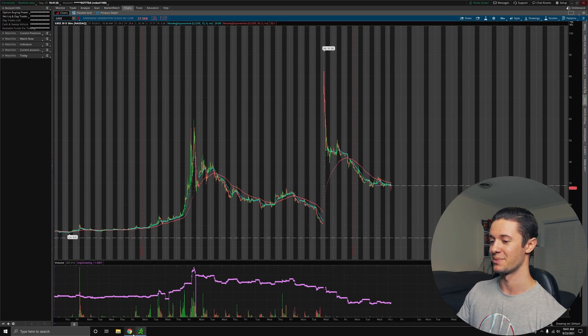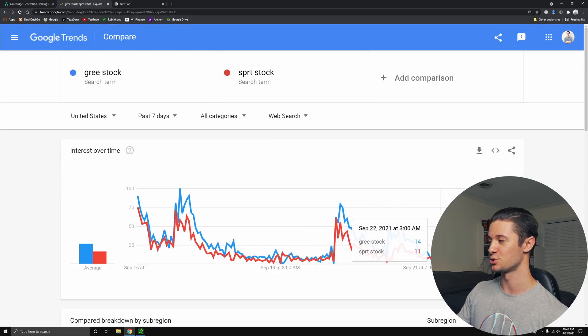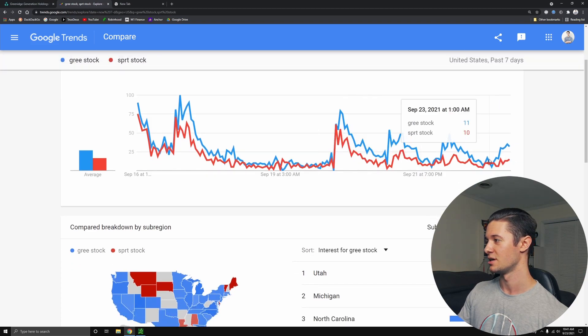Definitely this merger hurt SPRT holders very much, as you can see just based off of the price action that's happened since and is currently ongoing. With GREE, I have noticed on Google Trends we have been kind of decreasing. You can see over the past week — this is only tracking the past week — that we were getting a lot of attention around the time of the merger, and every day kind of subsides a little bit, making lower highs. The blue line is GREE tracking on Google, and the red line is tracking SPRT.